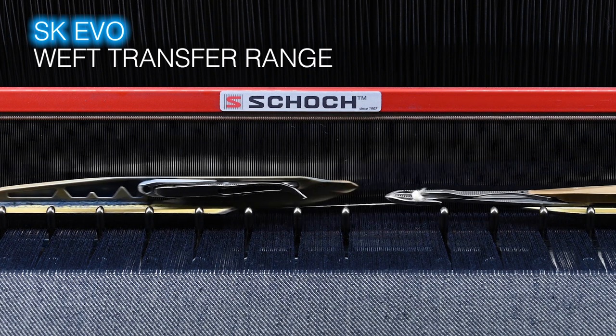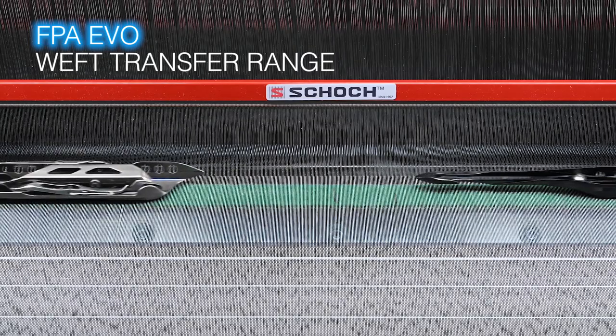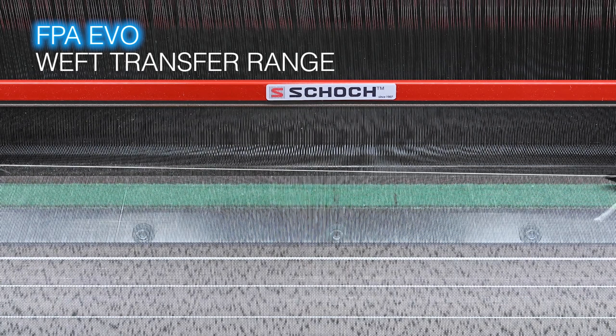The SK EVO weft transfer range with guided hooks in the shed ensures maximum reliability even at the highest production speed. The FPA EVO weft transfer range allows weaving the widest range of yarns, from the most delicate to the coarsest ones without compromising machine performance.